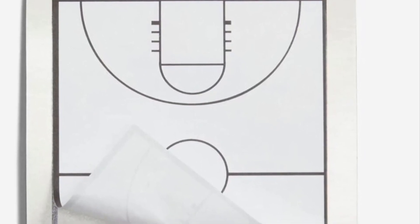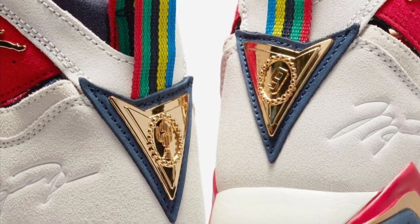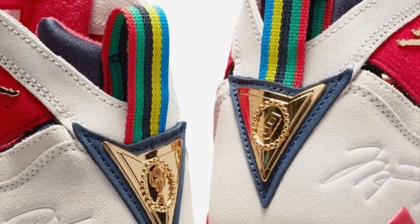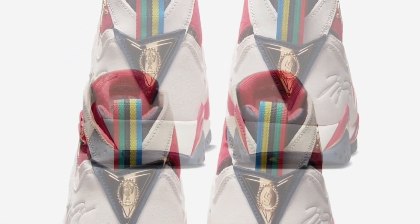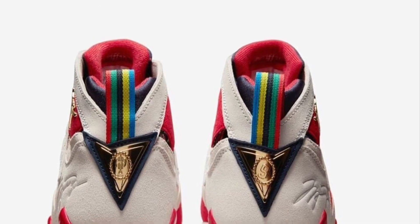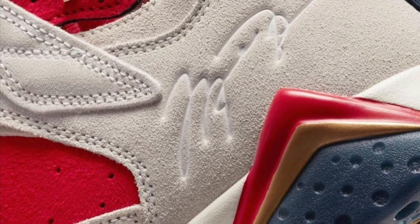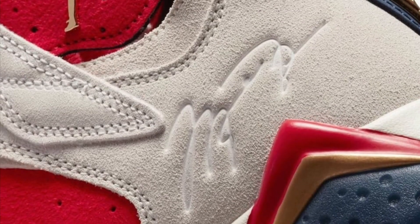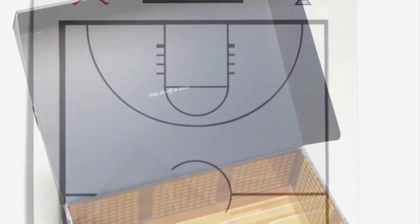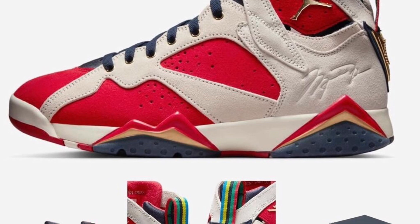As far as being able to cop, I don't think most of us will even be able to get this Jordan — just like most Trophy Room releases, those of us who are manual users without bots and actually want to wear the shoe probably won't cop. But you can see MJ's signature on the shoe, which is definitely a nice feature that makes it stand out. For Jordan 7s, most people don't even rock with them, but this right here is an instant sellout every time Trophy Room drops.